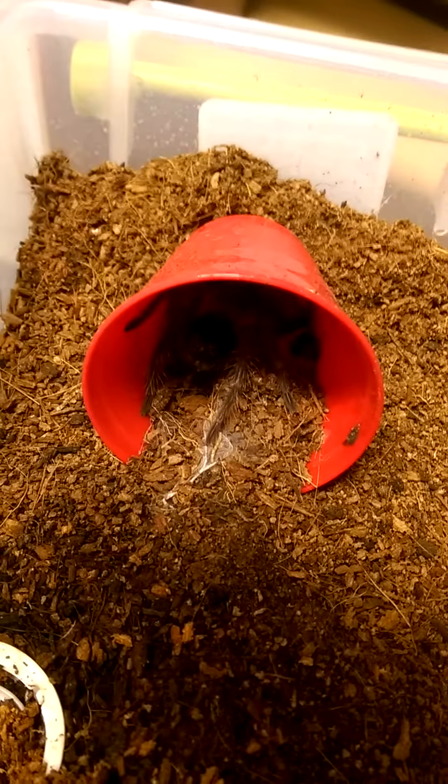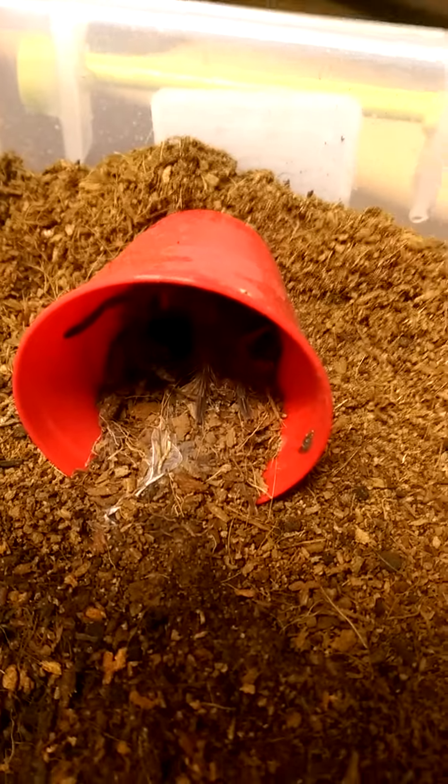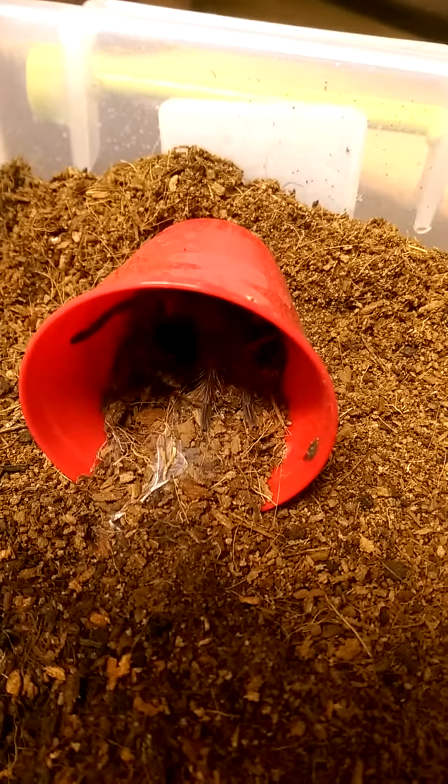Down here is basically the tarantula world's biggest eating machine — my Lasiodora parahybana, suspect female, really skittish. Also considered to be the second largest species; she's kicking hairs left and right. They are supposed to get to about 12 inches in leg span, but most people only see nine to ten.